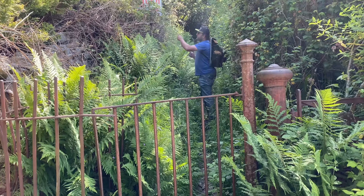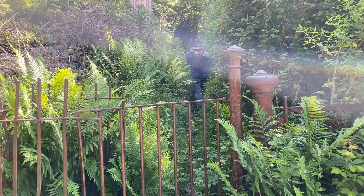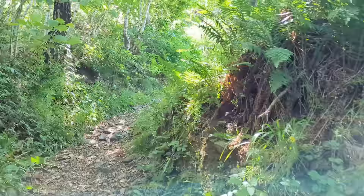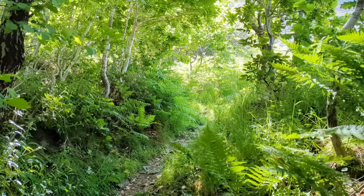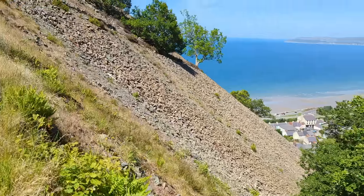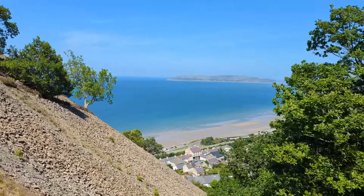Danger. Danger awaits. Now some might be put off by the sign saying danger, but the footpath was just so pretty. And what danger could there possibly be climbing up the side of a mountain? Probably the bits like this, thinking about it. What an incredible view.